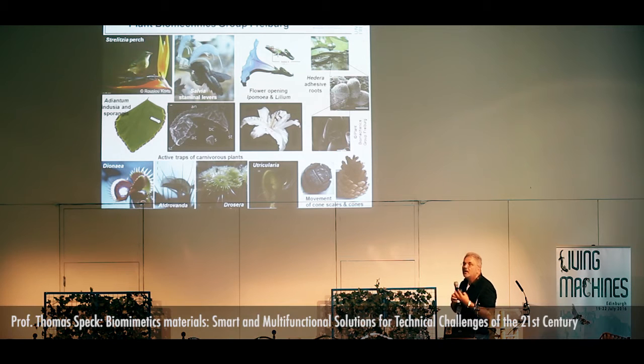This is the reason why we looked at a huge variety of different plants and tried to understand how movements, and especially how the bending during movement, is brought about in plants.